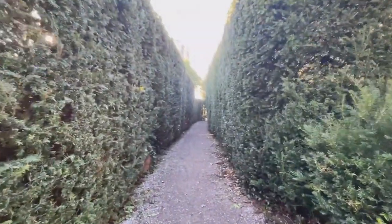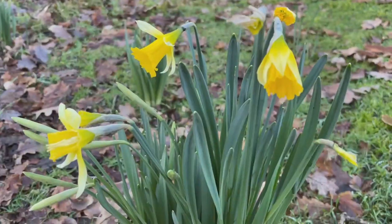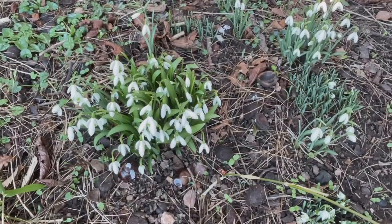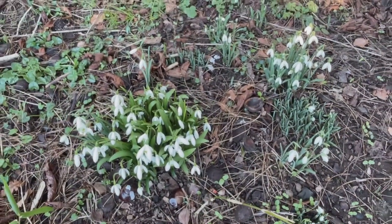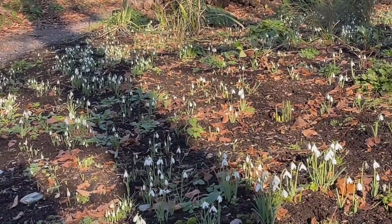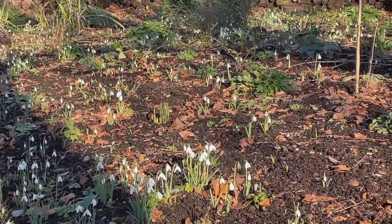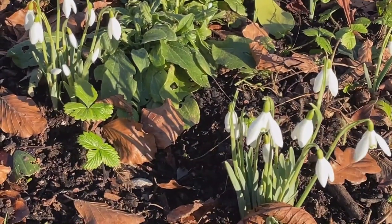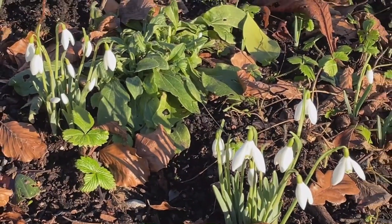I'm really not too sure what's smelling so nice but there's a beautiful floral fragrance in the air. Here are the first snowdrops I've seen this year, and we have the beginning of a carpet of snowdrops appearing in the woodlands here, just very near to the entrance.